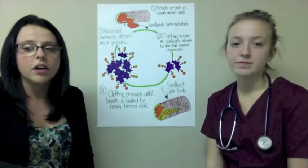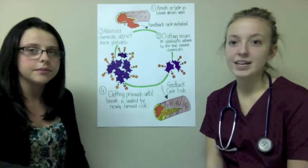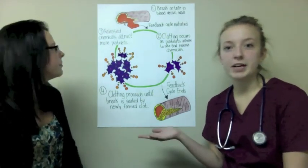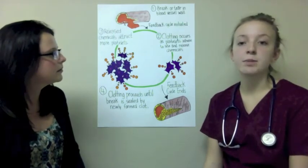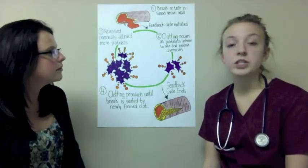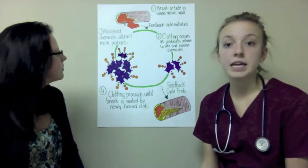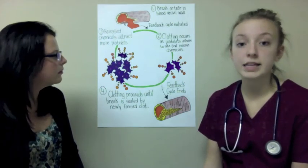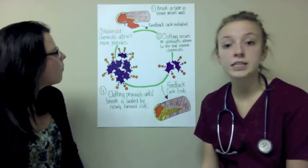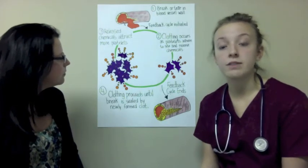We're back, continuing with Dr. Stryganoff. We are now going to discuss how a normal blood clot is formed. So I have my little poster here behind me. When you cut yourself, you create a break or tear in the blood vessel wall, which then initiates the feedback cycle. The clotting occurs as platelets adhere to the site and release chemicals. These chemicals then attract more platelets. The clotting proceeds until the break is sealed by a newly formed clot, which then marks the end of the feedback cycle.